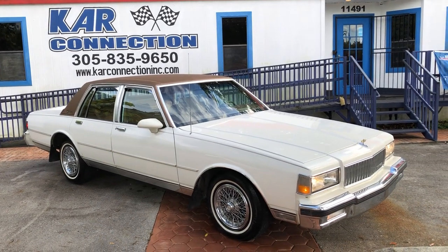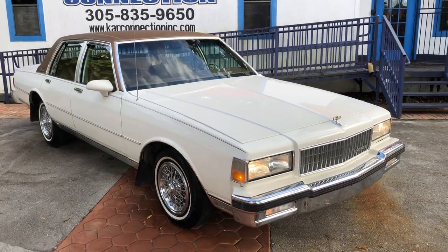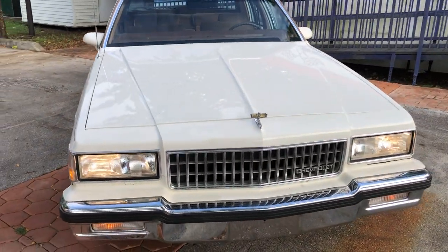1989 Chevrolet Caprice Brougham. It's a highly desirable, very rare white with a tan interior. This one's got the gold top on it. It is an original top — it's a rare color.